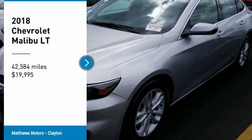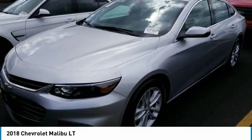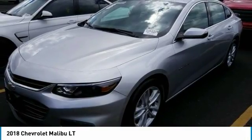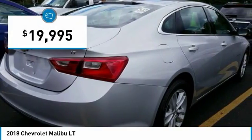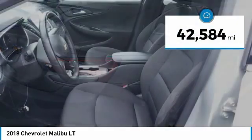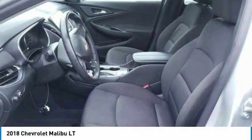Take a ride in the 2018 Malibu. A combination of performance and fuel economy, the Malibu is a great commuting car and is priced below $20,000. This vehicle has less than 45,000 miles. Here are some of this vehicle's great options.